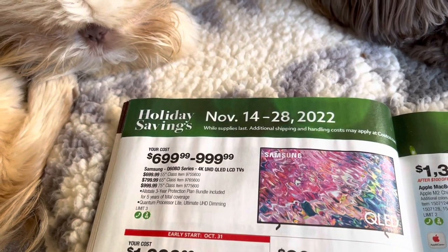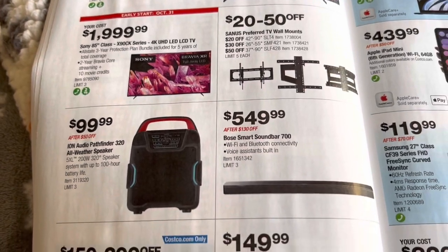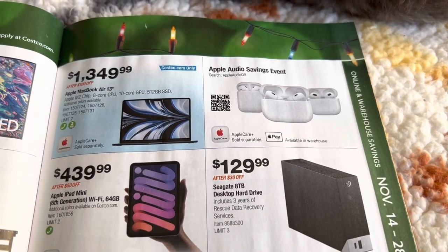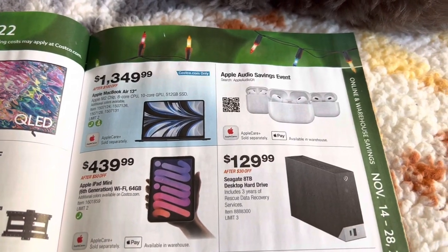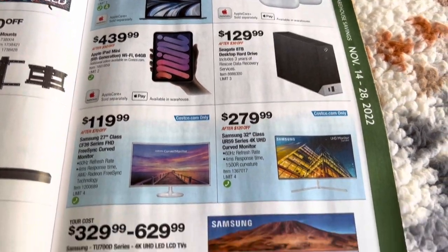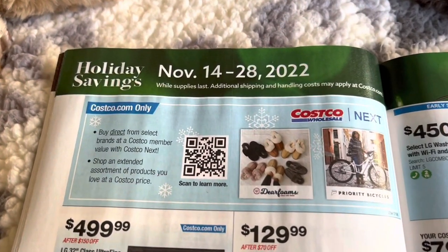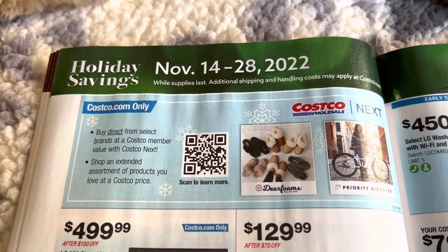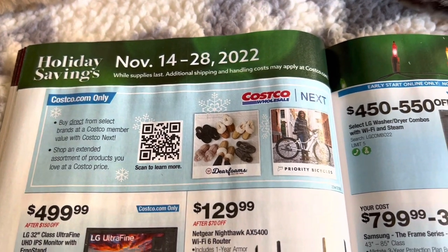And then we just have some more TVs and things of that nature, a weather speaker down here. We have some Apple audio savings event earbuds — doesn't really give a price or how much off they're going to be. An Apple iPad mini for $439.99, and then just some other TV things. Here we have Costco.com only — buy direct from select brands at a Costco member value with Costco Next. Shop an extended assortment of products you love at Costco prices.